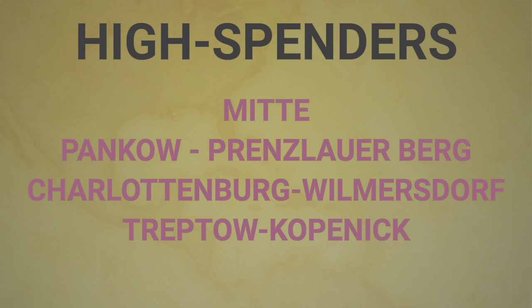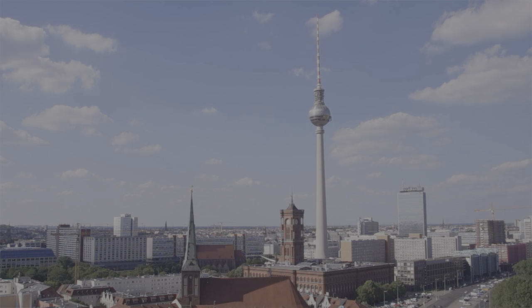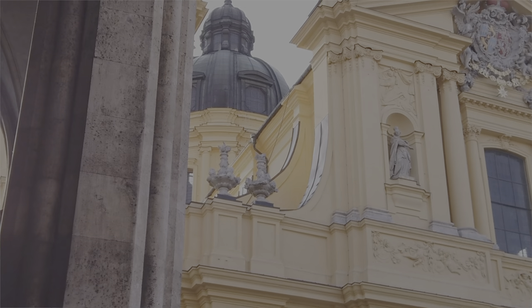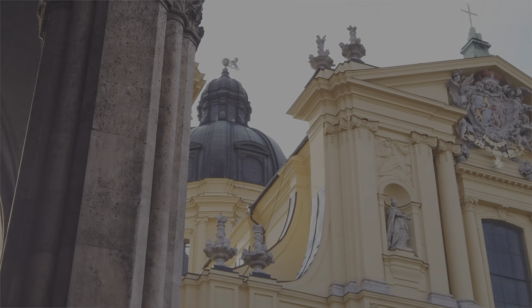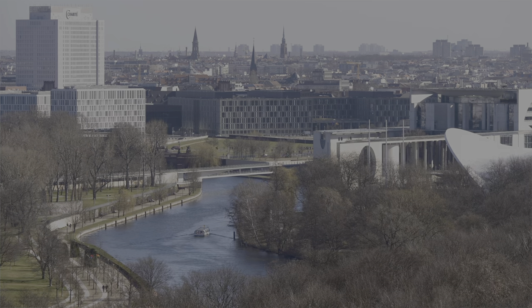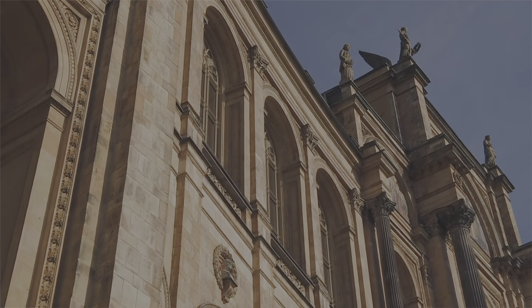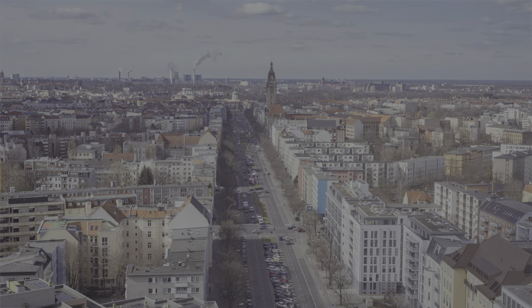The main districts in the High Spenders category are Mitte, Prenzlauer Berg, Charlottenburg-Wilmersdorf, and Treptow-Köpenick. These districts have lots of tourist attractions and famous popular spots. In Charlottenburg, there is the Kurfürstendamm and Kaiser Wilhelm Church. Prenzlauer Berg is a very posh residential area with lots of good restaurants, shops, and international shopping options. In Mitte, you can see very high-end apartment buildings, Alexanderplatz, and lots of options for nightclubs, high-end restaurants, and bars.